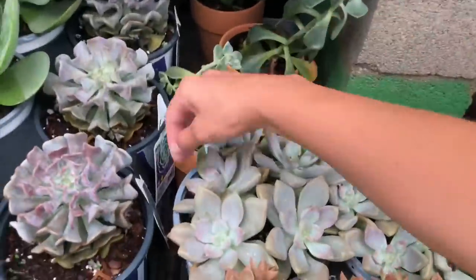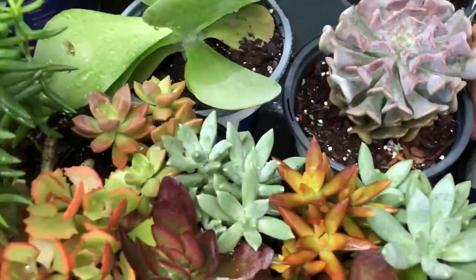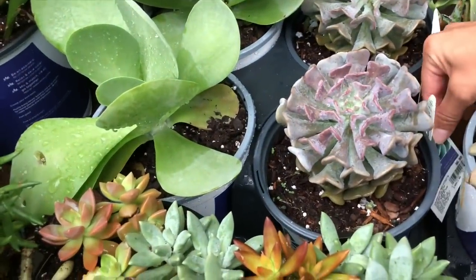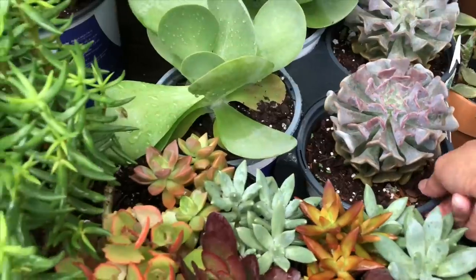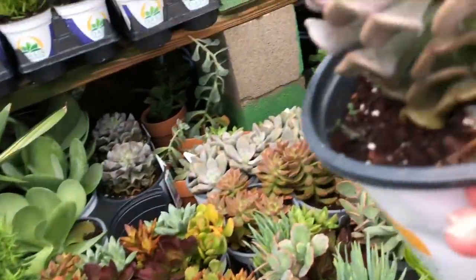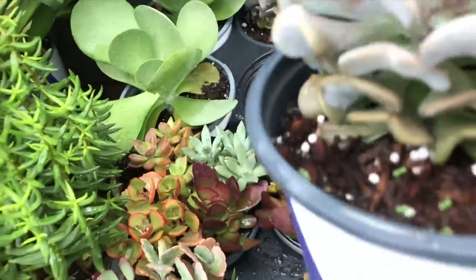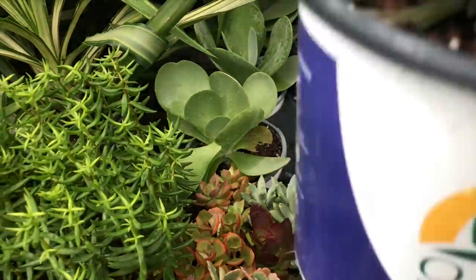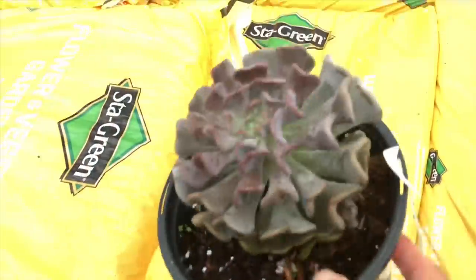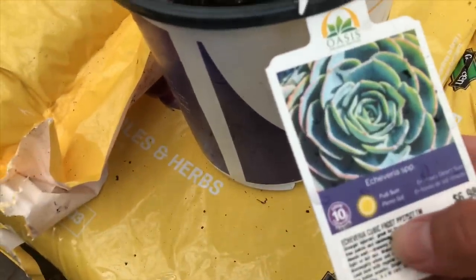Look at these pretty chunky ones. Oh my gosh — I don't have this. I think this is the Cubic Frost and it's huge. It's $7. Oh, I might get this, guys, I might get this. Is this a Cubic Frost or a topsy turvy? It's not a topsy turvy — yes, Cubic Frost. Right there. There's the names — this is where they put the names.